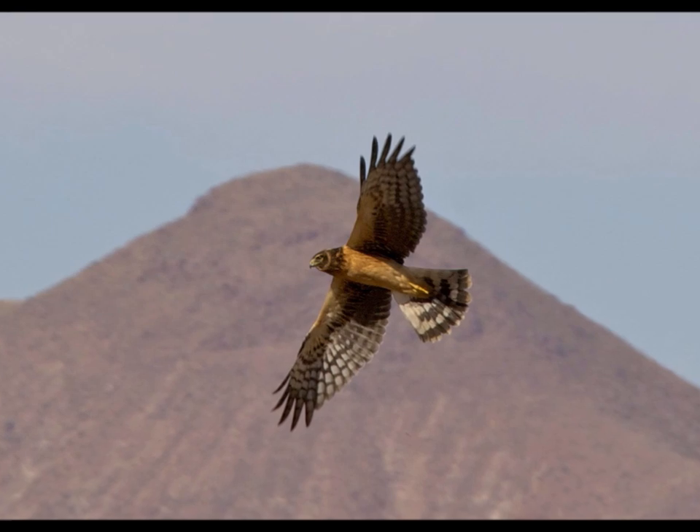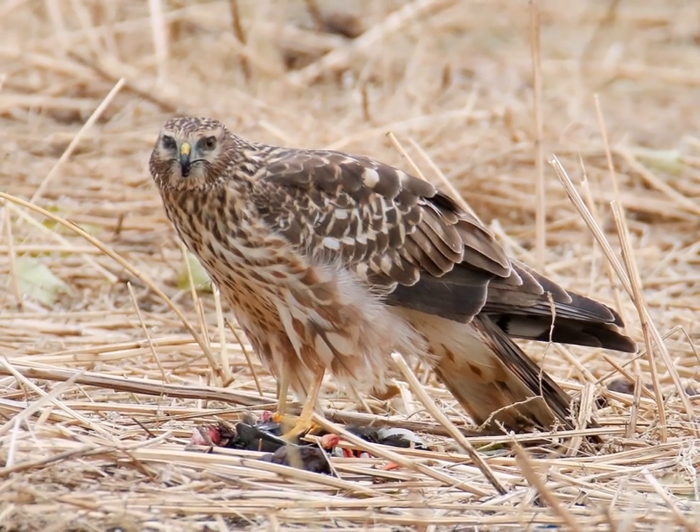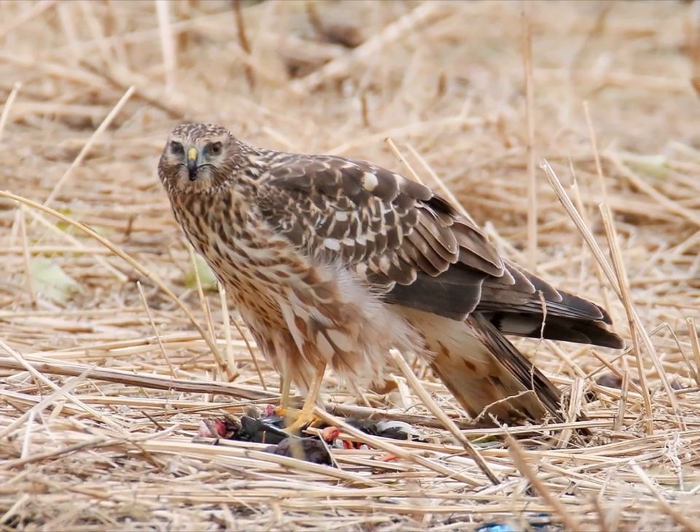I want to talk first about harriers as a species — a little bit of their biology and a little introduction to them, and then go into their use in falconry. This video is about the Northern Harrier, which ranges throughout North America. There is a similar relative throughout Northern Asia and Europe called the Hen Harrier. Some scientists think the Hen Harrier and Northern Harrier are subspecies of the same family. I have no experience with Hen Harriers, so I don't know if this same information would apply, but it definitely applies to the Northern Harrier.